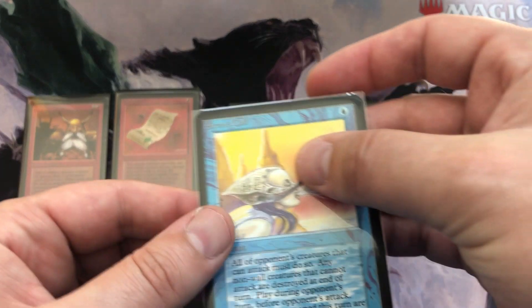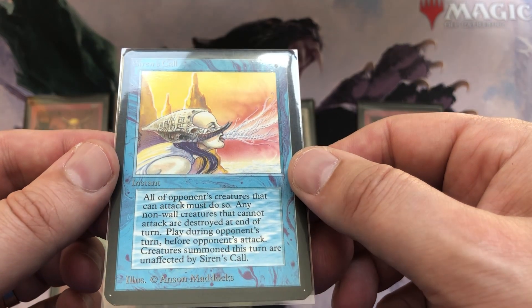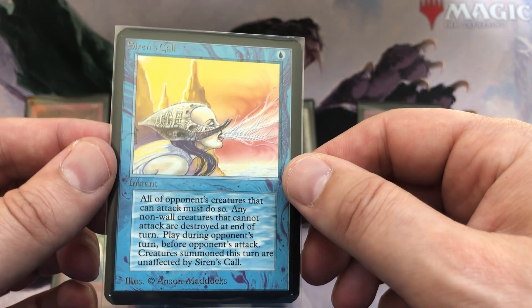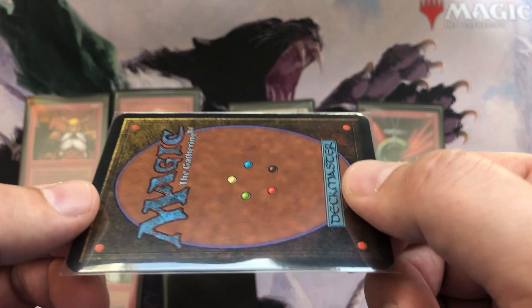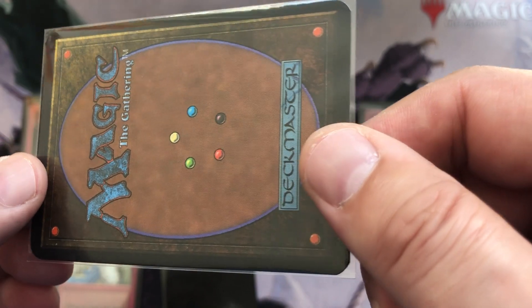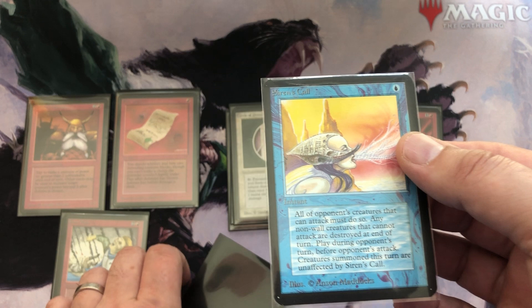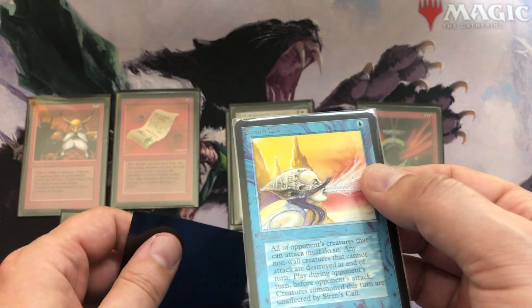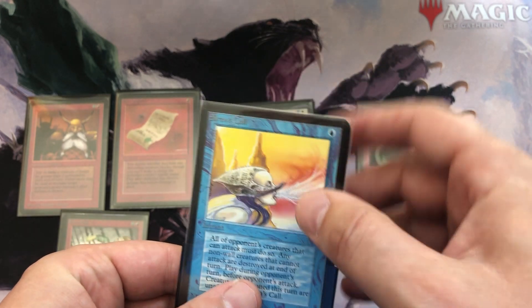Siren's Call — a personal favorite of mine because of the artwork. It's uncommon, so I didn't have any uncommon alphas before — this is my first uncommon alpha. It's near mint, and that one is actually well centered. I think it would even grade well, but again, it's just for me to have one.